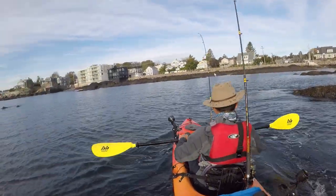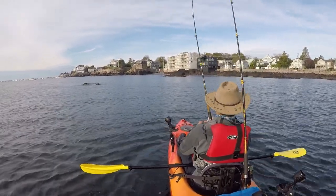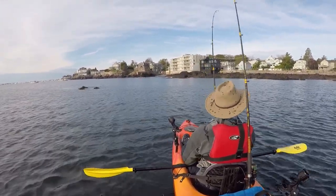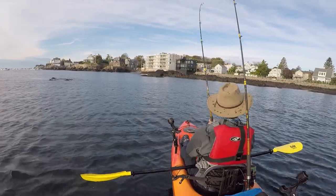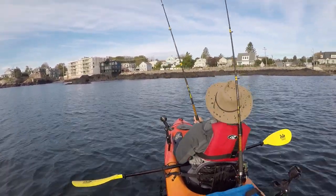My rod holder in front of me was just a little bit out of reach, so it was very awkward, and it was accelerating at the same time. I ultimately put my rod in my scupper hole while I grabbed my paddle to quickly and safely continue fighting the fish.